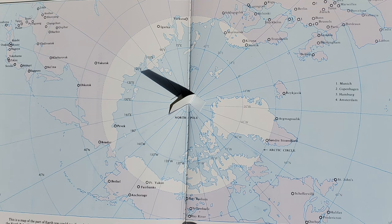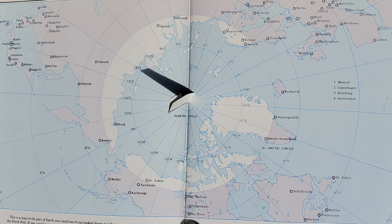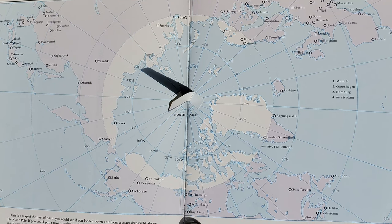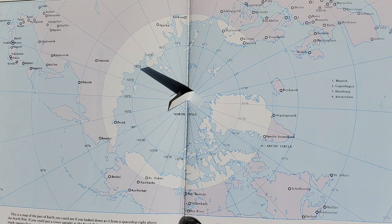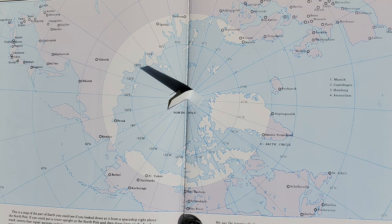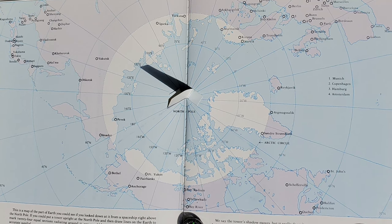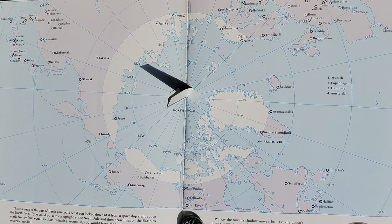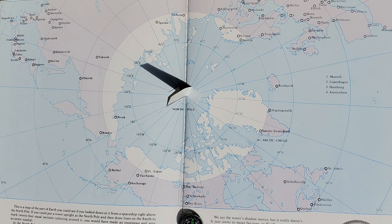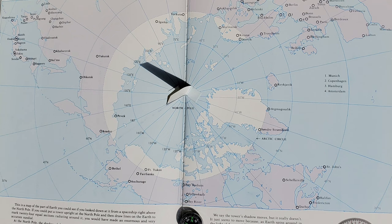This is a map of the part of Earth you could see if you looked down at it from a spaceship right above the North Pole. If you could put a tower up right at the North Pole and draw lines on the Earth to mark 24 equal sections radiating around it, you would have made an enormous and very accurate sundial. At the North Pole, the shadow of the tower moves 15 degrees every hour. For a few days in summer, the sun shines 24 hours a day at the North Pole — it does not rise, and it does not set. On these days, the shadow sweeps through a full circle every 24 hours, making it the perfect time to use your sundial.